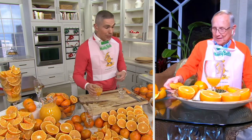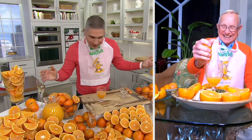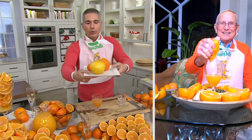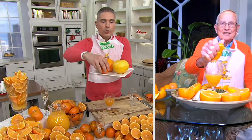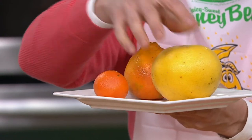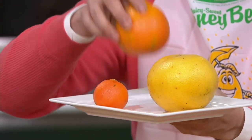My family and I look forward to this every year. And you put the smile on all of our faces with these Honey Bells. For anybody that's wondering what a Honeybell is, there's that wonderful demonstration — it's a tangerine and a grapefruit mixed into one.